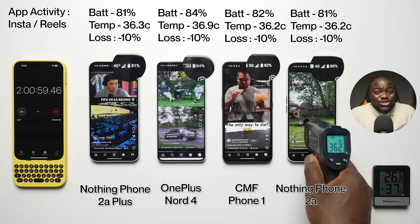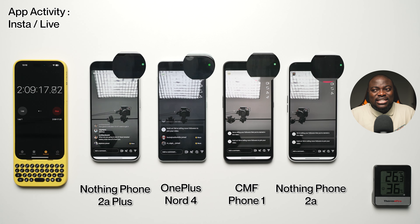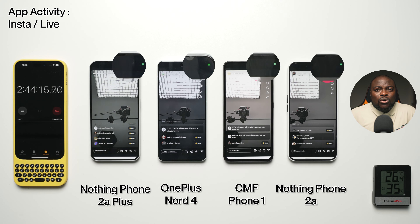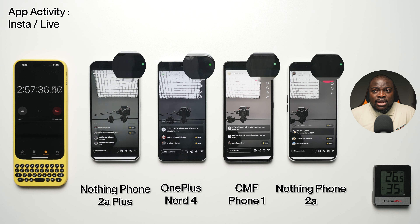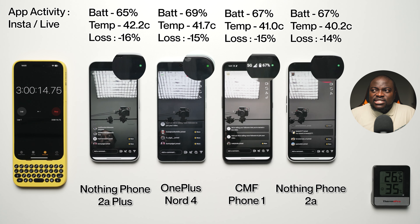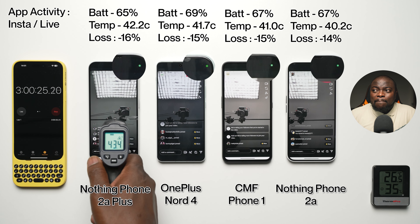The toughest section is Instagram Live, next to recording 4K video for an hour — this is the hardest part of our extreme battery drain test when it comes to battery drain, especially on mobile data. After three hours: 65% battery, 42.2°C, minus 16% battery loss on the 2A+. 69% battery, 41.7°C, minus 15% battery loss on the Nord 4. 67% battery, 41.0°C, minus 15% battery loss on the CMF Phone 1. And 67% battery, 40.2°C, minus 14% battery loss on the Phone 2A.